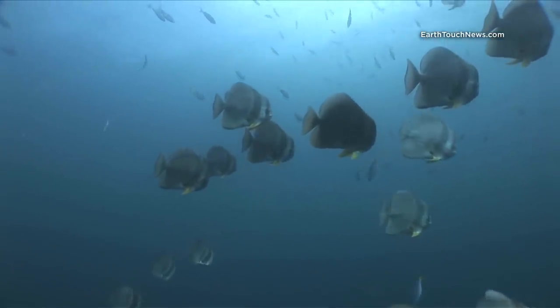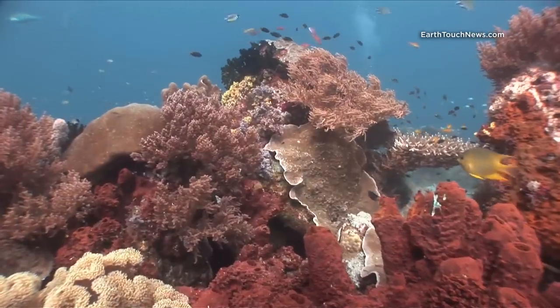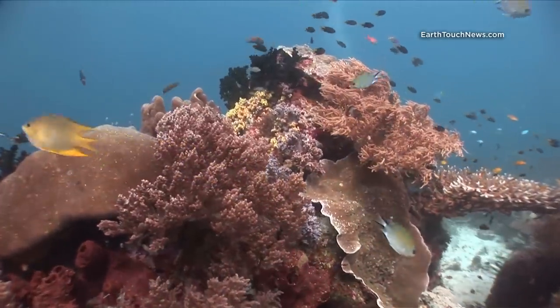And the reef itself — this is what coral reefs all over the world would have looked like two, three, four hundred years ago, stretching back to the dawn of coral reefs.